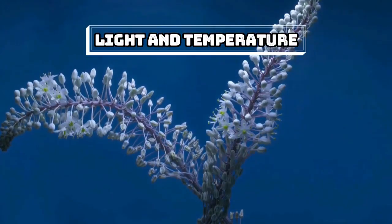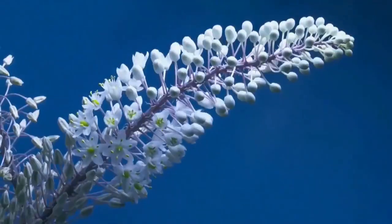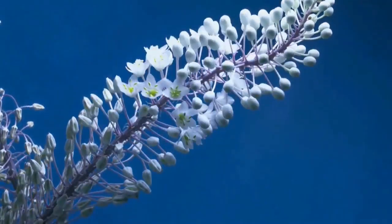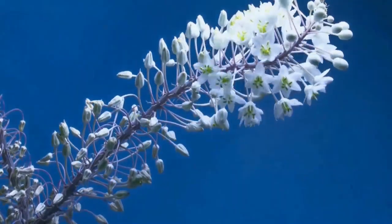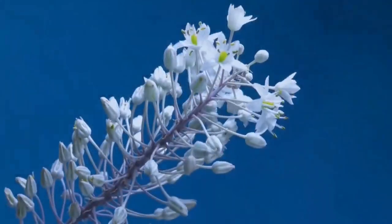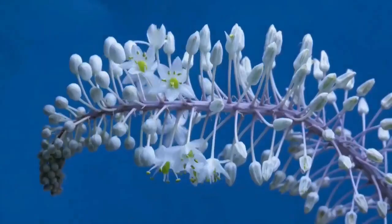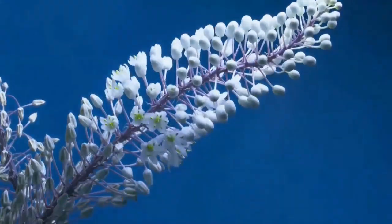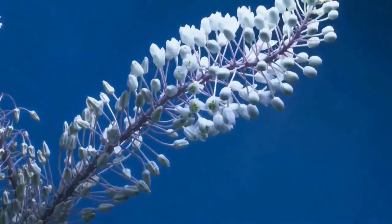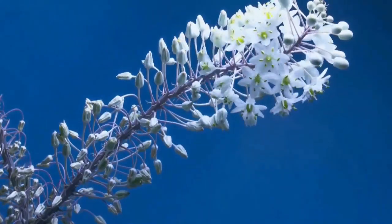Light and temperature. Plants also need sunlight to grow. Light is used as energy for making food, a process called photosynthesis. Too little light can make plants weak and leggy looking — they will also have fewer flowers and fruits. Temperature is important too. Most plants prefer cooler nighttime temperatures and warmer daytime temperatures. Too hot and they may burn; too cold and they will freeze.